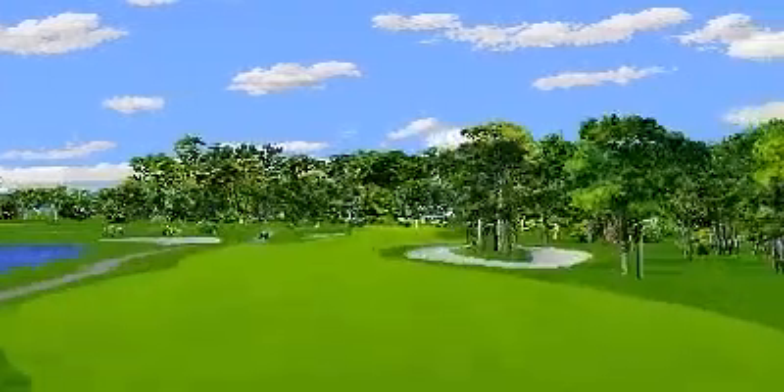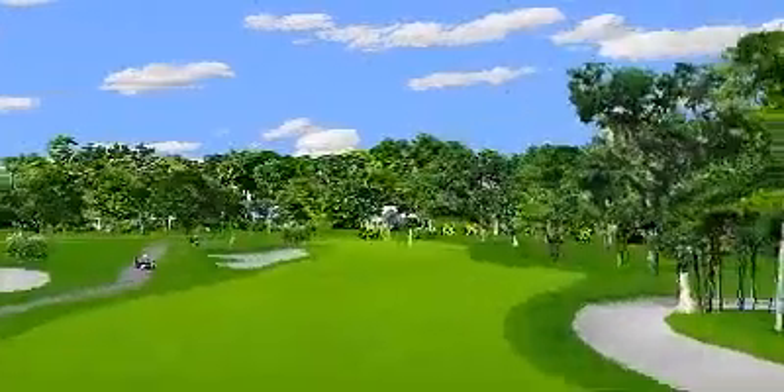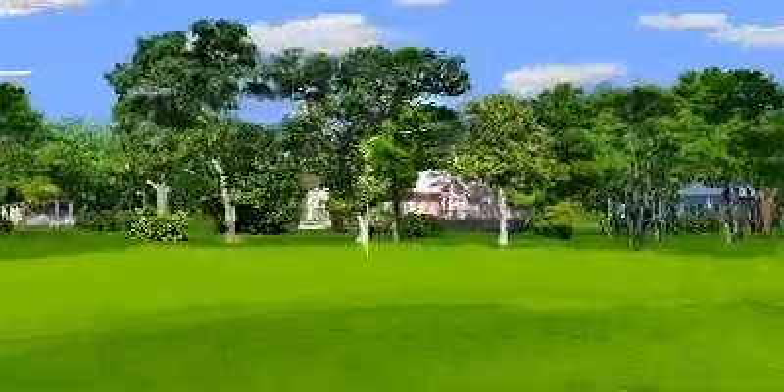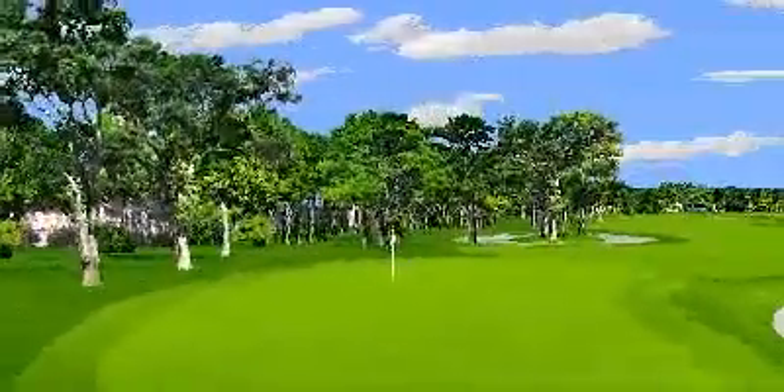To get to the green, you've got to get past more bunkers and trees, then survive the sharp right turn to home. This can create frustration, but if you're up to a real challenge, try for the birdie. On a positive note, at least the green is big and forgiving.